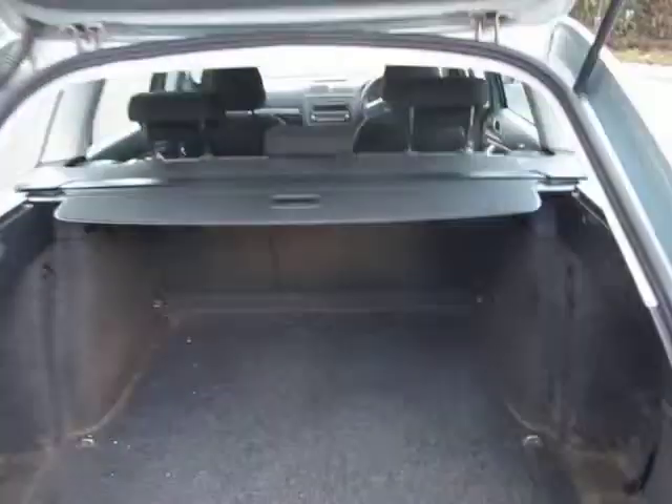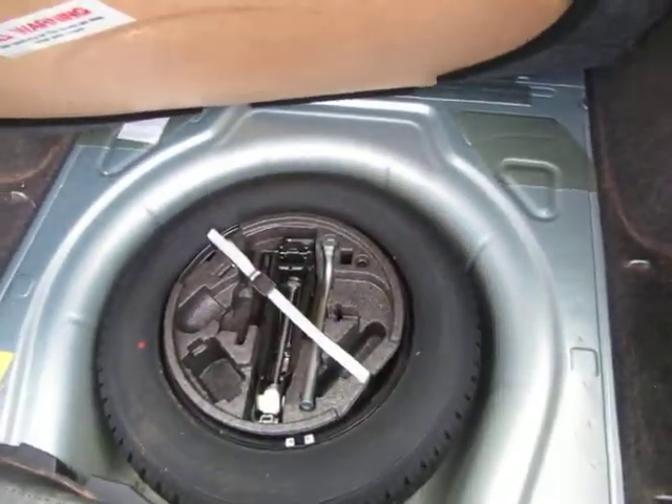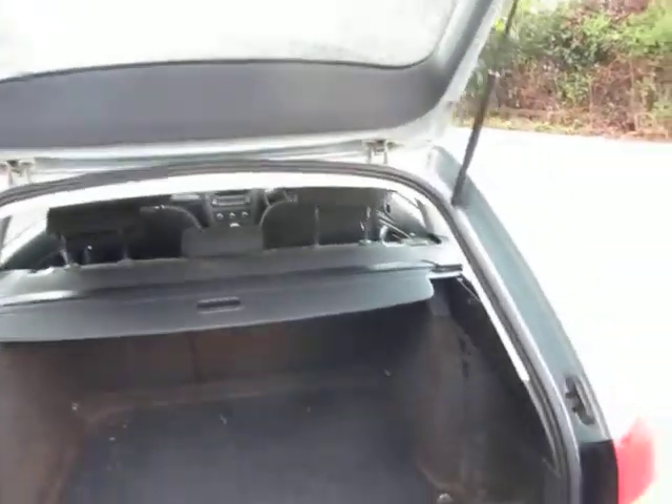It just needs a good valet inside. It's all very clean and tidy underneath, the spare tyre is present, and the parcel shelf is present.